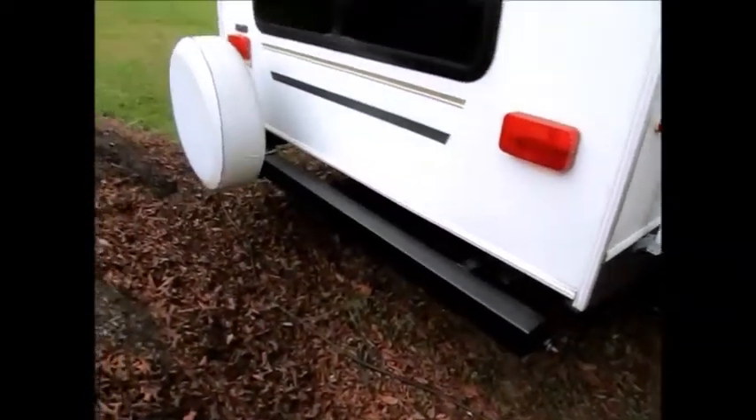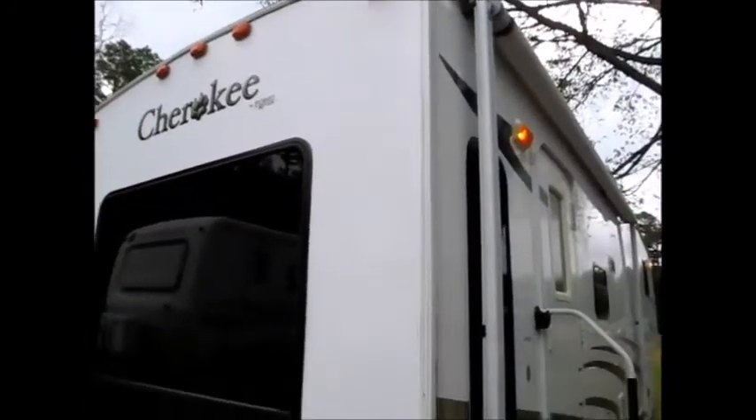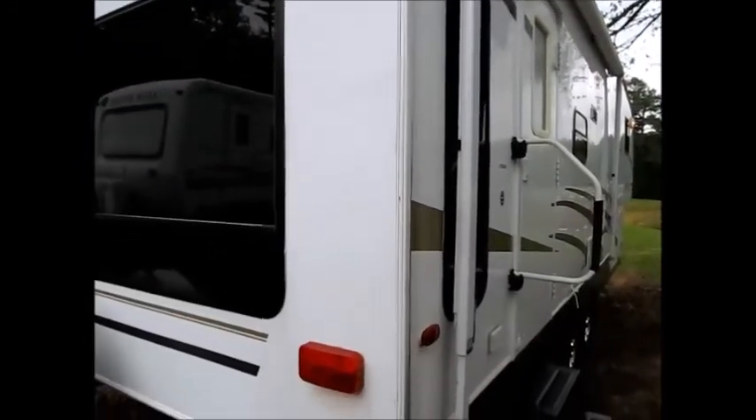I'm going to show you the backside here — spare tire, big picture window in the back. It's built by Forest River. I'm going to go ahead and walk you on the inside.